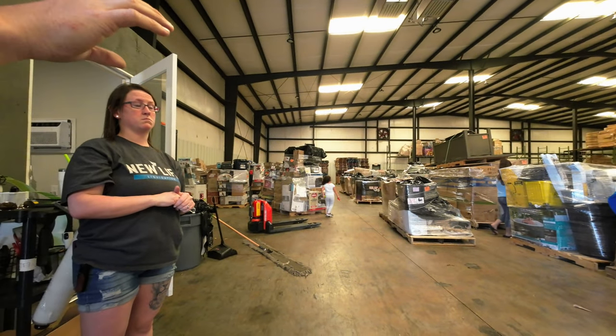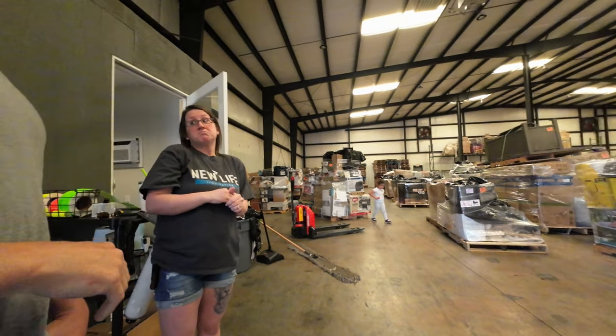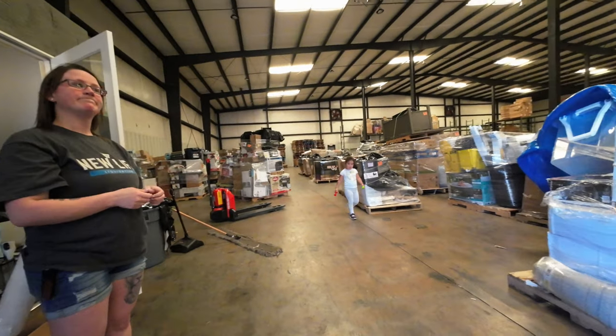We ask if there's any haggling on the price. The staff says it just depends - maybe if something is older. We thank them and start looking around.